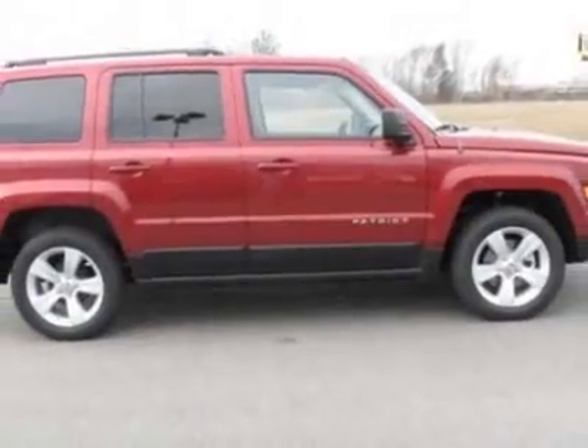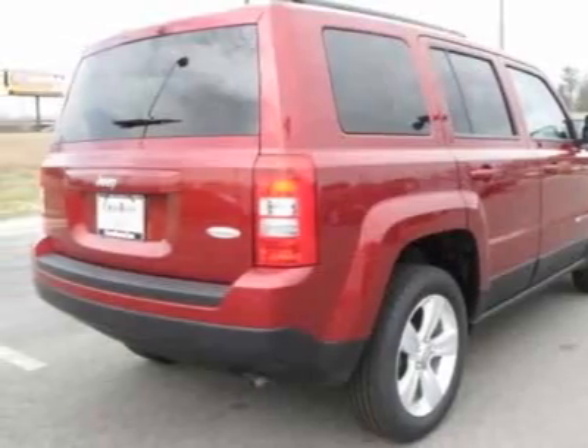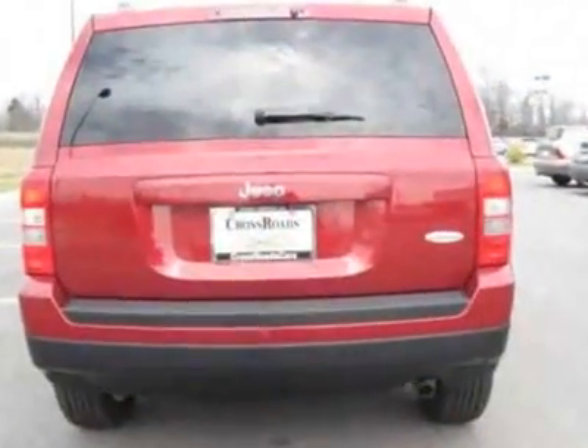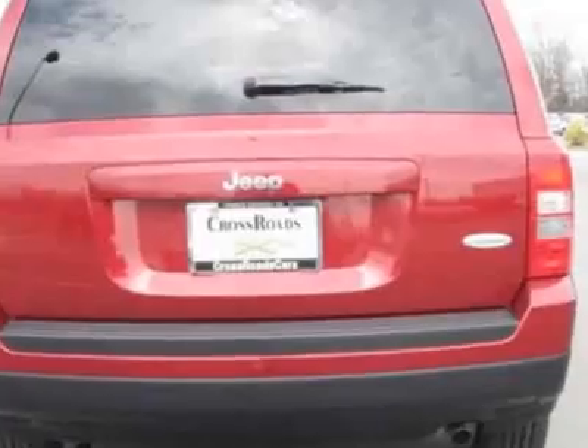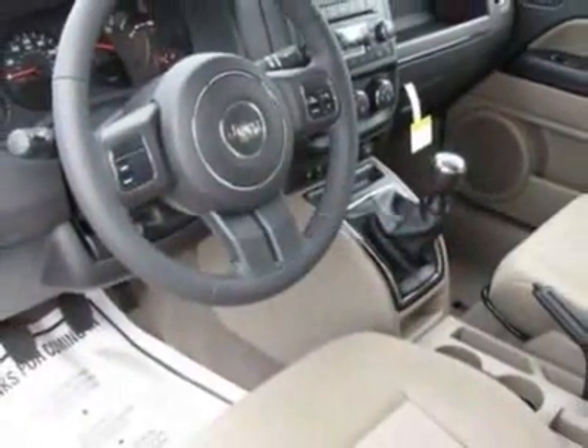This Patriot boasts a 2.0-liter in-line-four engine and has a 5-speed manual transmission. Additional options for this vehicle include the 2.0-liter DOHC 16V I4 Dual VVT engine, air conditioning, and 17-inch x 6.5 aluminum wheels.